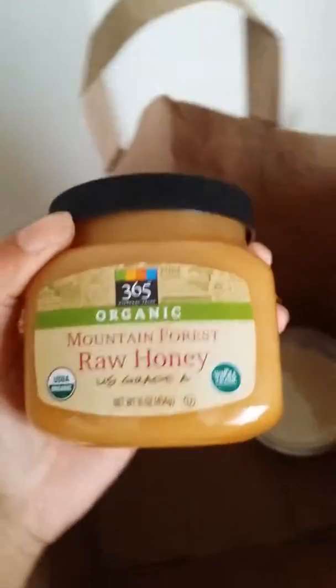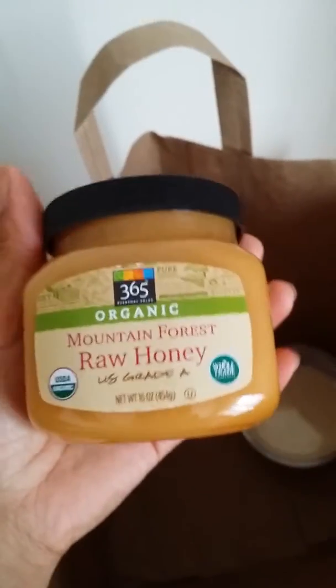We got mountain forest raw honey — I had a taste of this, it's really yummy. And we got coconut flakes, so we'll see if they'll like it.